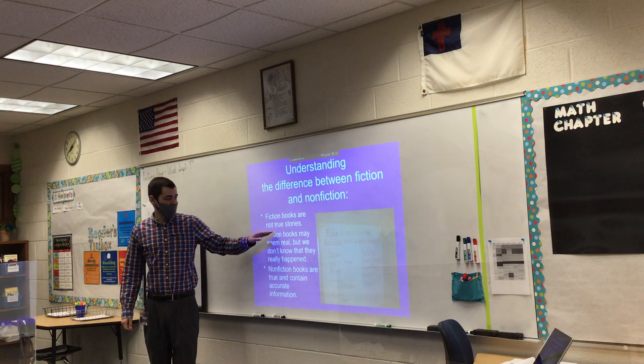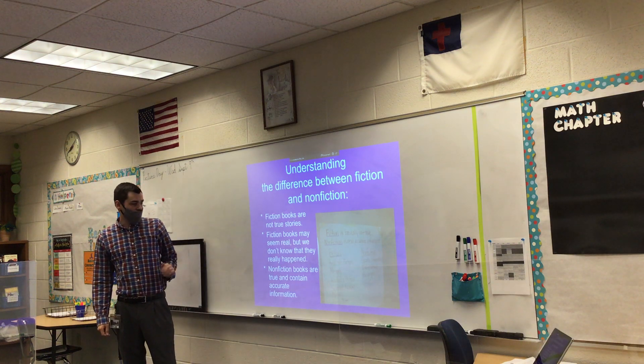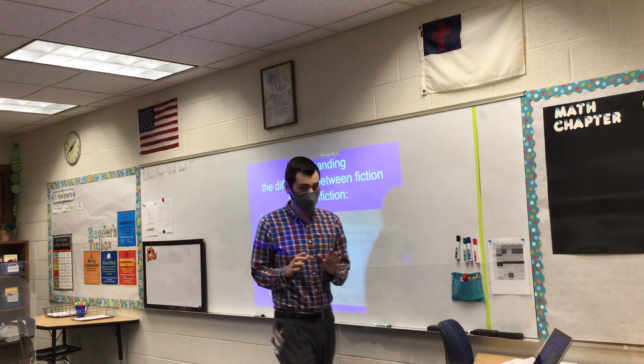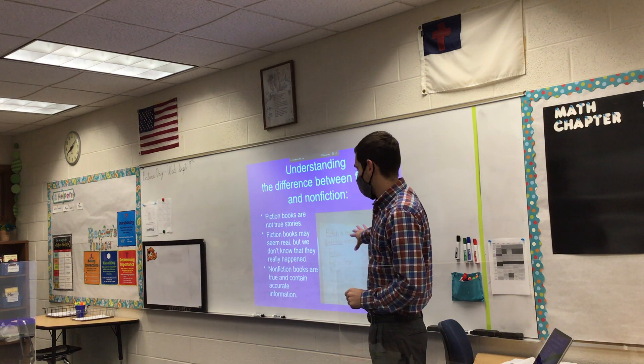Fiction books are not true stories. Fiction books may seem real, but we don't know that they really happened. Nonfiction books are true and contain accurate information. So before we go to the next slide, what are some other things we could add when it comes to nonfiction and fiction books?